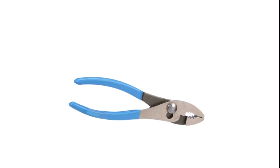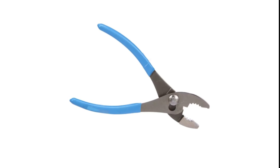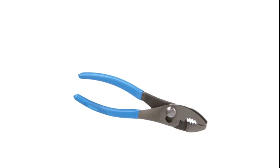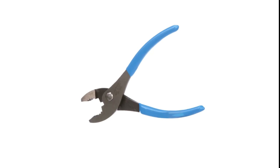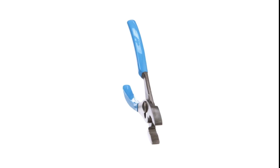Hope you found this video helpful in finding the best pliers. If you found this helpful, please give a like. Comment your valuable opinion and tell us which one is perfect for you. Subscribe to our channel to get the latest updates on different product reviews.